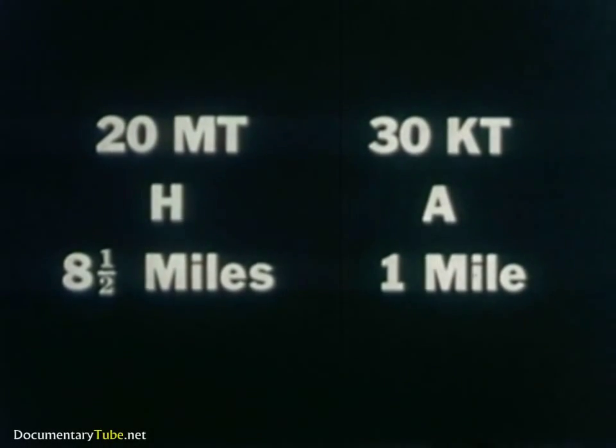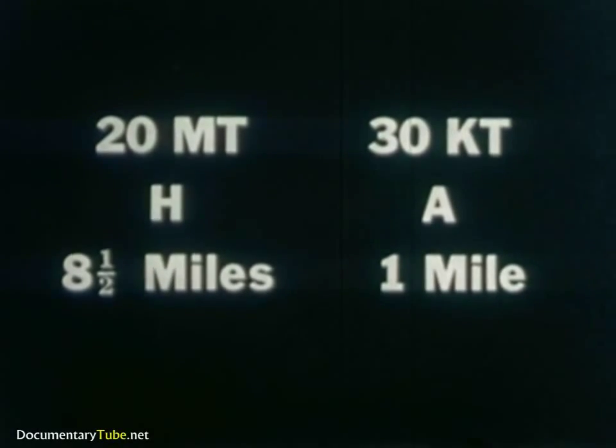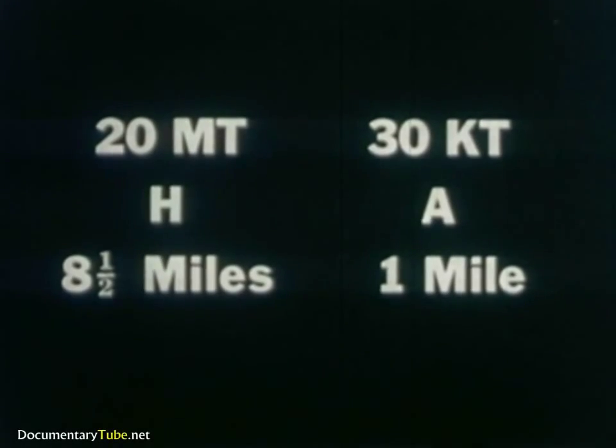The 20 megaton bomb would be 667 times as strong as a 30 kiloton bomb. The relationship between distance for any given pressure and the size of nuclear weapons follows the cube root scaling law. So theoretically, a hydrogen bomb of 20 megatons at approximately eight and a half miles would have about the same destructive power as an atomic bomb of 30 kilotons at one mile.